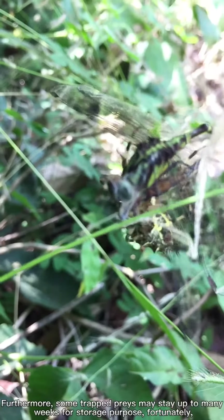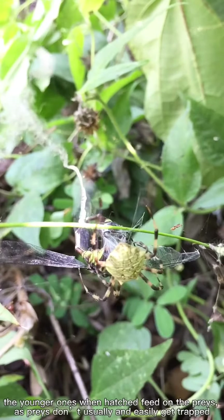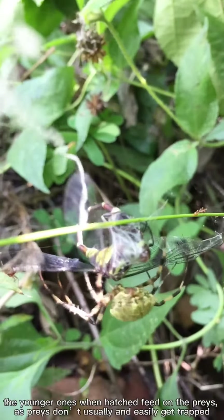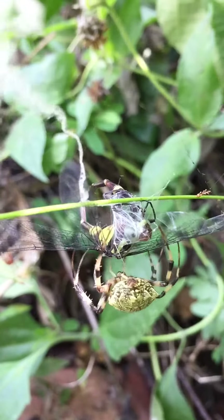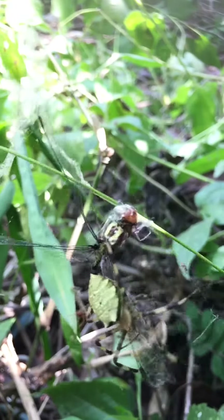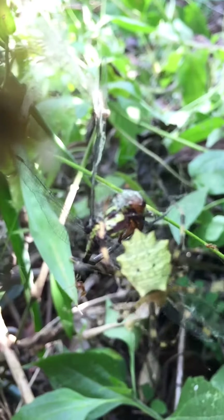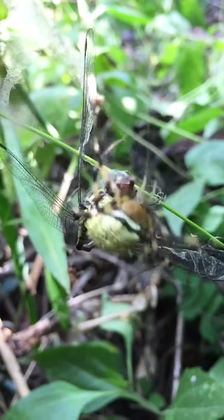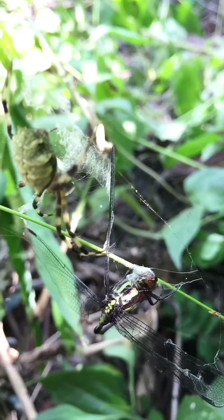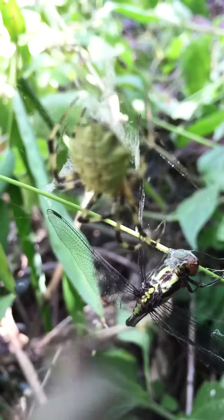Furthermore, some trapped preys may stay up to many weeks for storage purpose. Fortunately, the younger ones when hatched feed on the preys, as preys don't usually and easily get trapped.